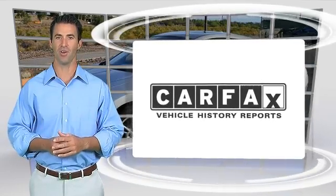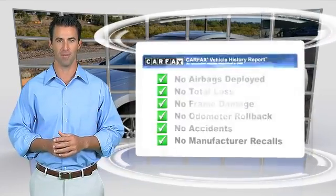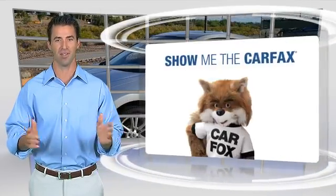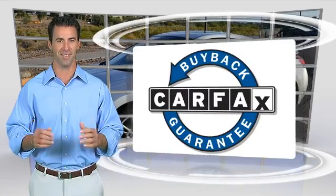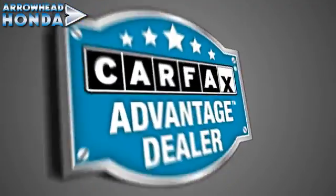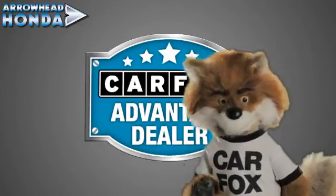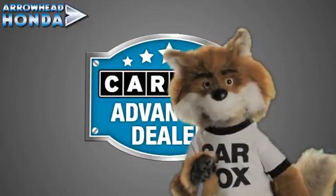Here's another high-quality vehicle with the Carfax Vehicle History Report. Be sure to find a complimentary copy of this report online or contact the dealership. This vehicle qualifies for the Carfax buy-back guarantee. Just say show me the Carfax at Arrowhead Honda, a Carfax Advantage dealer.